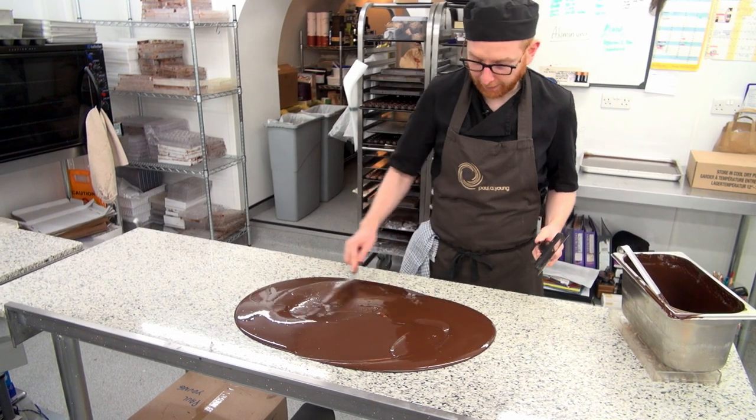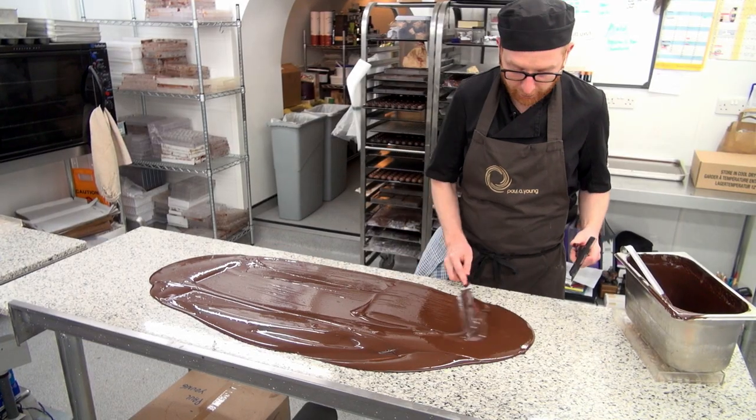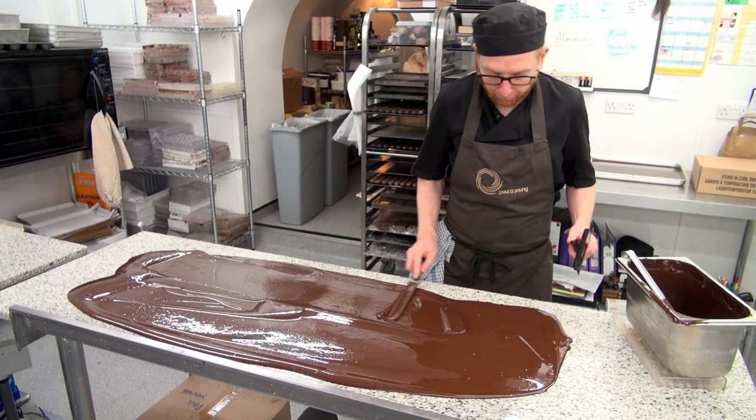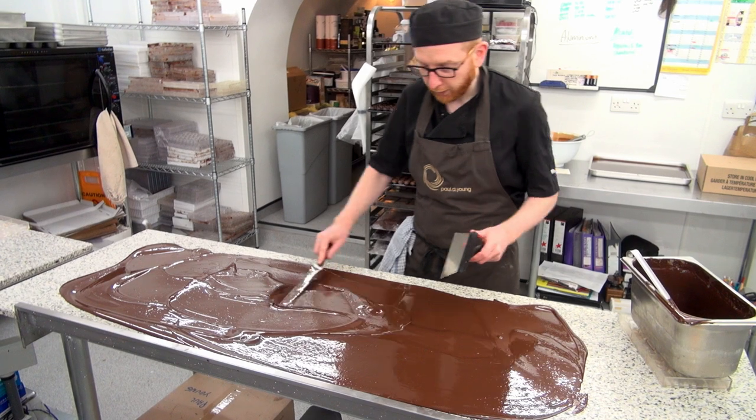This is going to cool the chocolate down really, really quickly. And if I spread it really thinly right across the slab, the temperature of the chocolate is cooling down, which is going to make the chocolate really shiny and really crisp.